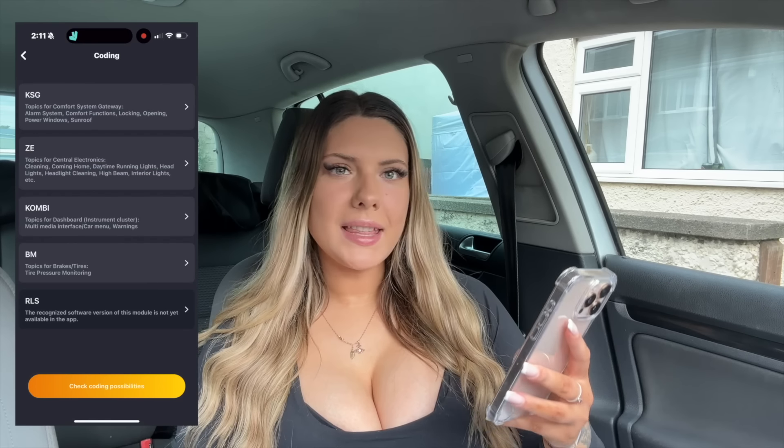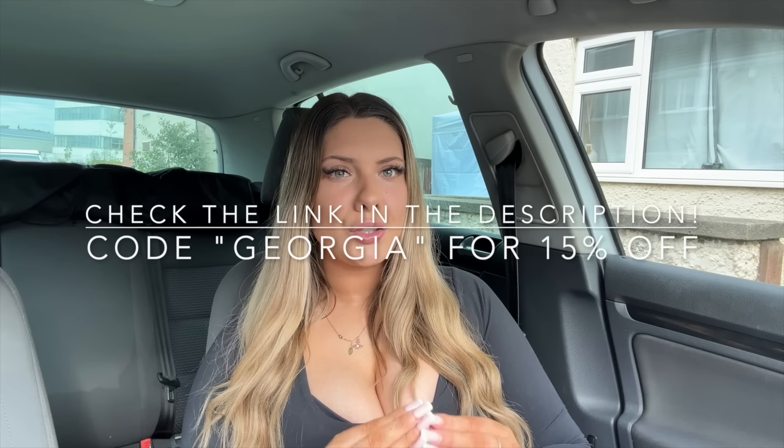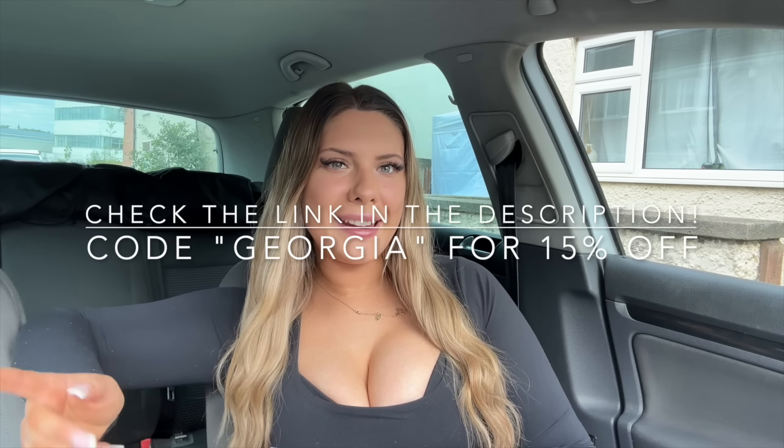Carly also has a feature called coding where you can actually modify your car. I'm checking how compatible this car is for coding — and there are four different sections of modifications available. One of my favourites is that you can change the daytime running lights, the brightness, turn signals, and coming home lights. The coding is available on any Volkswagen Group car — Audi, Mini, BMW, Skoda. If you have any of these cars, be sure to check Carly out because it will save you so much time and money. We've now got the Golf back on the road safely. Let's head for a drive.